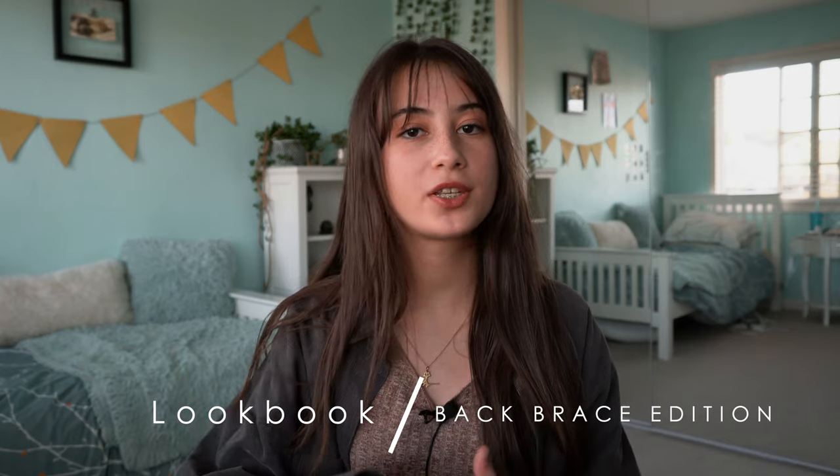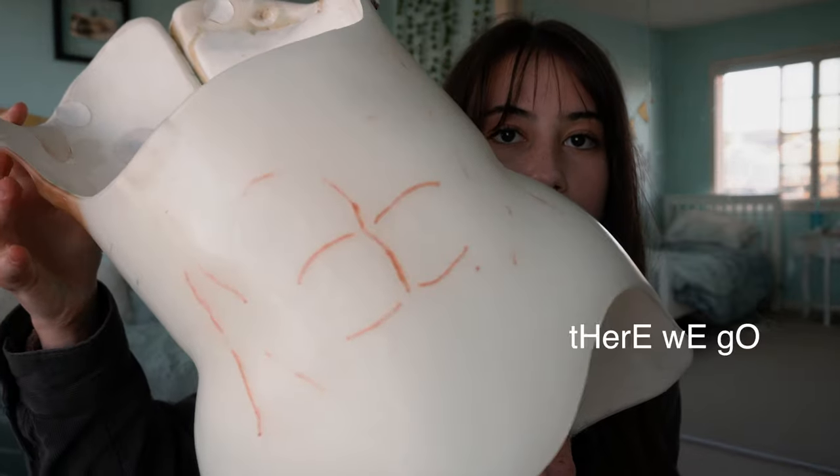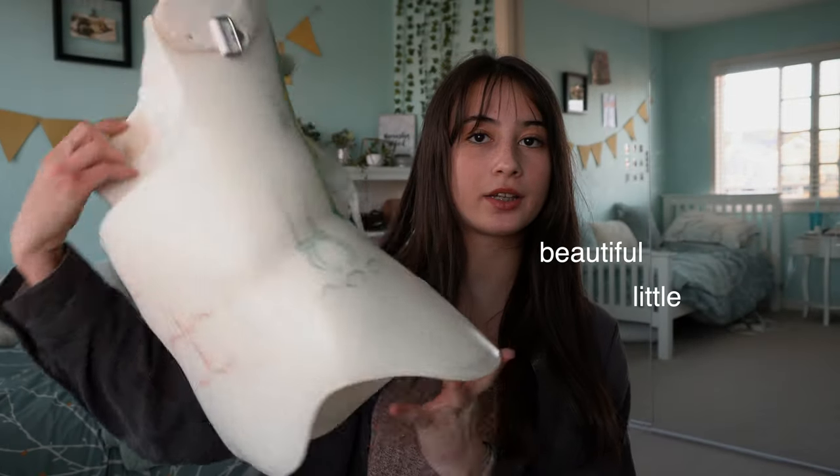Hi guys and welcome, or welcome back, to my channel! Today's video is going to be a back brace lookbook. I just want to give a quick disclaimer: some of these outfits might not work with your type of brace. Every single brace is different, so some outfits might work and some might not — totally normal. Here's what my brace looks like — I always try to show it so you know what I'm working with.